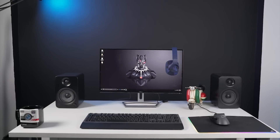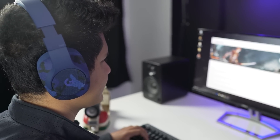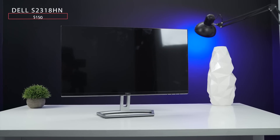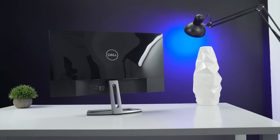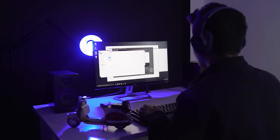Just in case you're wondering about the setup I've used here — there are the Logitech G433 headphones which provide amazing directional audio and great audio quality. The monitor you see there is the Dell S2318HN 23-inch IPS LED monitor, which looks great with its sleek and modern design and really thin bezels, so a dual monitor setup will look amazing.